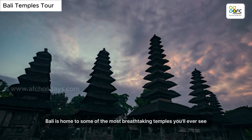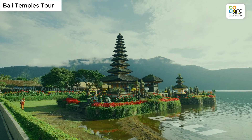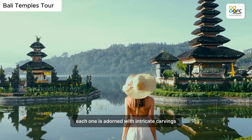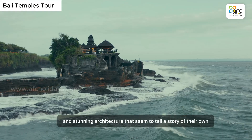Bali is home to some of the most breathtaking temples you'll ever see. Each one is adorned with intricate carvings and stunning architecture that seem to tell a story of their own.